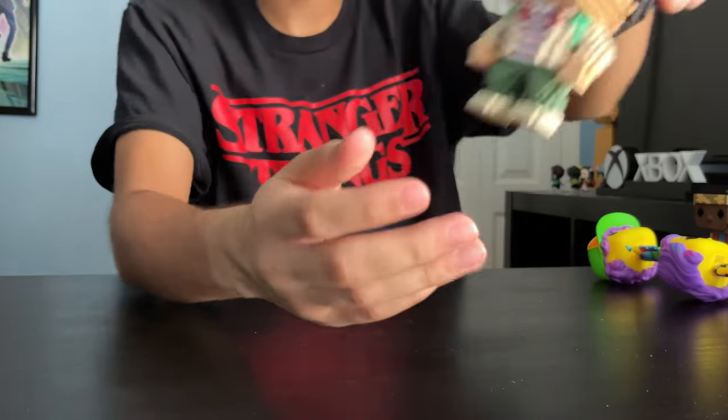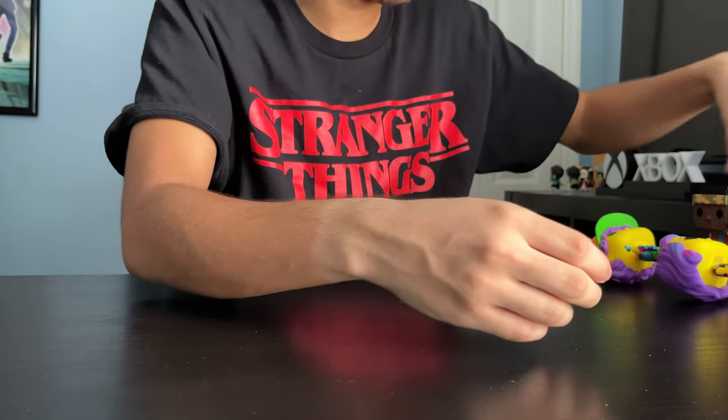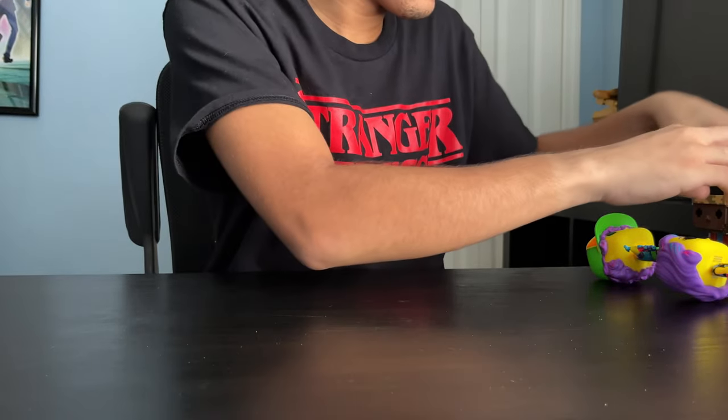Next up, we got Mike. Here's the back. And next, Dustin. And lastly, we got Lucas.